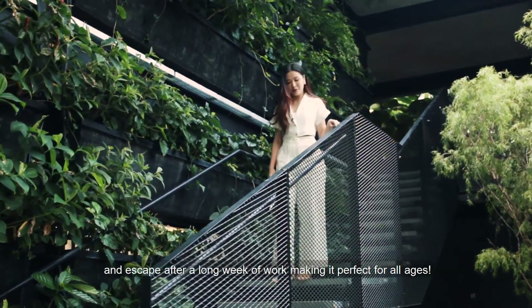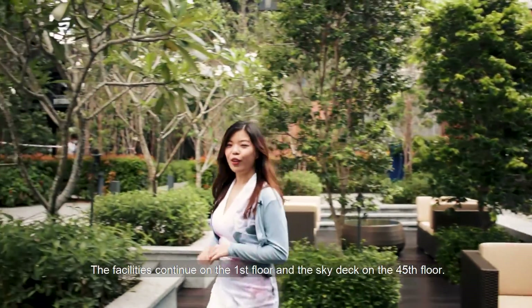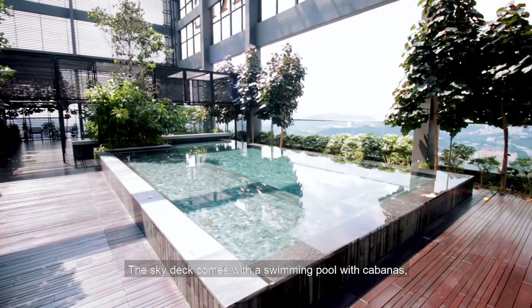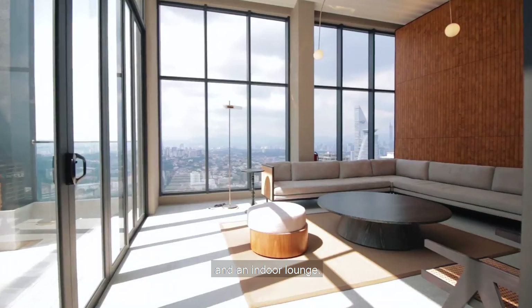The facilities continue on the first floor and the Skydive on the 45th floor. Let's go straight up to the Skydive, which is going to blow your mind away. The Skydive comes with a swimming pool with cabanas, a barbecue room, and an indoor lounge.